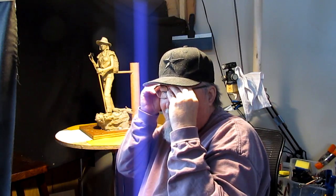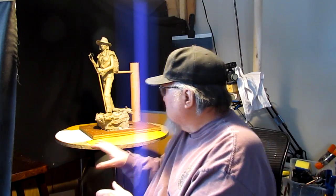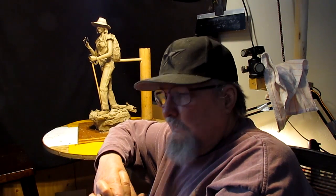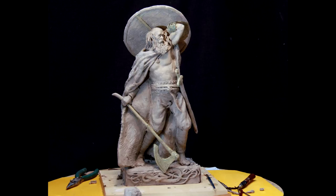I came into my studio, which is here in my house, on Sunday morning and didn't even bother taking my nightshirt off — just came in and started working on the base of this clay because I wanted to get it finalized and get some final pictures. It's been a fun project and I'm glad it's over with. It was a little scary, a little out of my comfort zone — sort of like doing the Viking was out of my comfort zone.